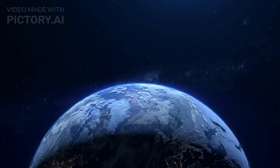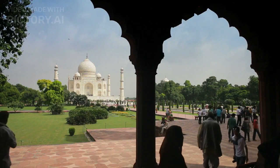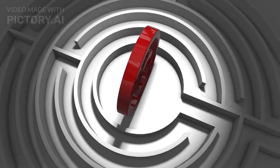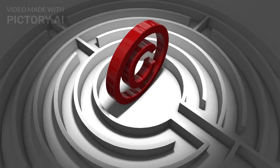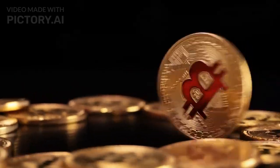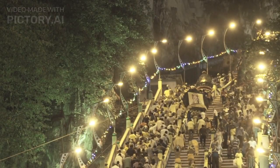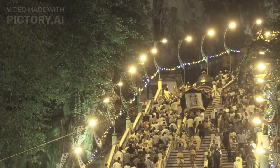Fact number 5. The Great Pyramid is a UNESCO World Heritage Site. This means that the pyramid is recognized as a site of outstanding universal value, and it is protected by international law. Fact number 4. The Great Pyramid is a popular tourist destination. Millions of people visit the pyramid each year, and it is one of the most popular tourist attractions in Egypt.